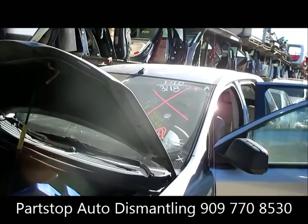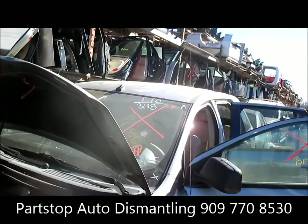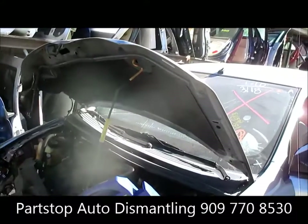Hello and welcome to PARSTOP Auto Recycling Video Inventory. We're looking at a 2008 Ford Edge, SE model. This car was hit in the front and purchased through the insurance options of Southern California.